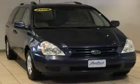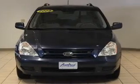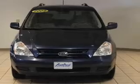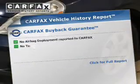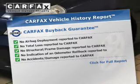Brake safely with the anti-lock braking system. Tailor the temperature to your preference and your passengers. Let the outside in with a power sunroof. A vehicle history report from Carfax, the most trusted provider of vehicle history information, is offered to provide you with peace of mind.